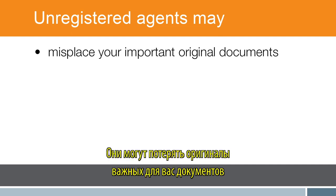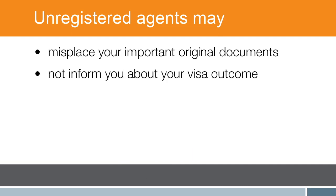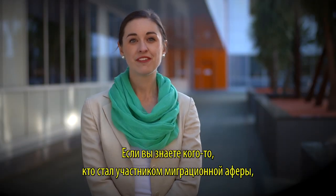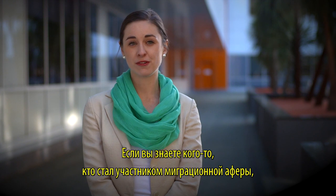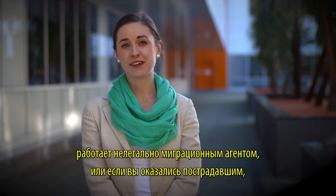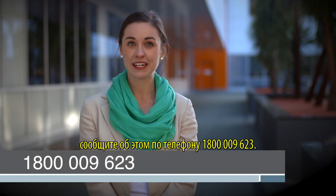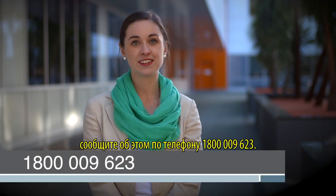Some unregistered agents have defrauded large amounts of cash from clients. They may misplace your important original documents and may not inform you about your visa outcome. If you know of someone operating illegally as a migration agent, or if you're a victim, report it by calling 1800 009 623.